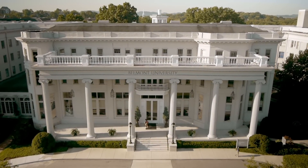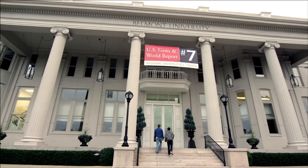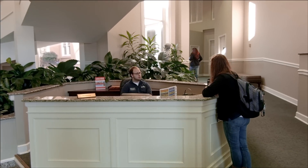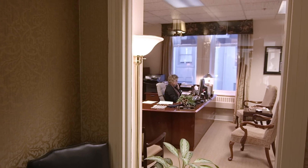Built in the late 1800s, Freeman Hall reflects both the rich history and modern innovations for which Belmont University is known nationwide. In addition to serving as our front door and the gathering place for prospective students and parents, the building serves as home to the offices of Admissions, Student Financial Services, and the Registrar.